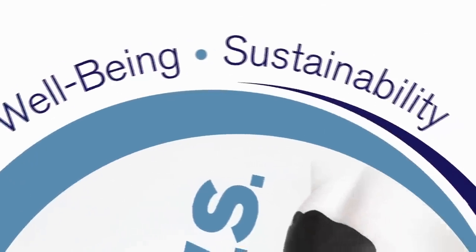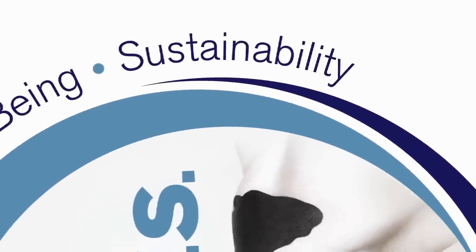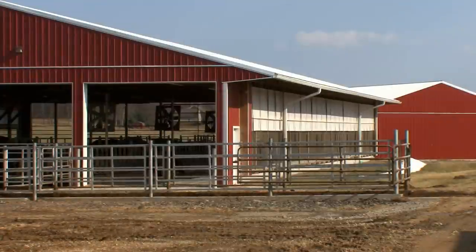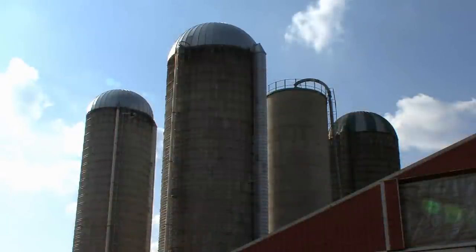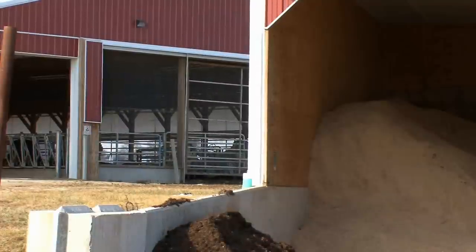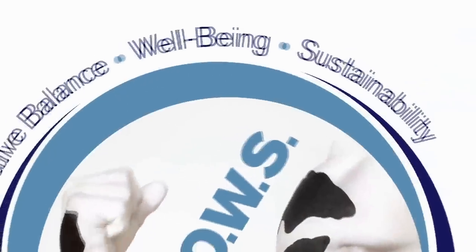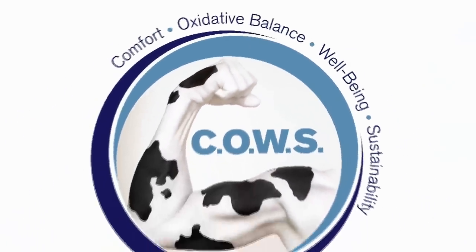The fourth and final pillar is sustainability. Cows that live healthier, longer lives achieve higher levels of productivity. Greater productivity and efficiency enhance a dairy farm's sustainability by reducing its carbon footprint and lowering the environmental impact for every unit of milk produced.